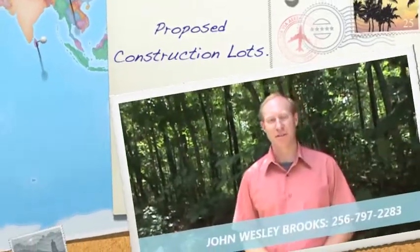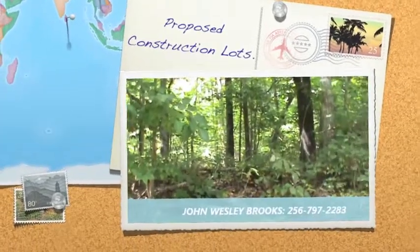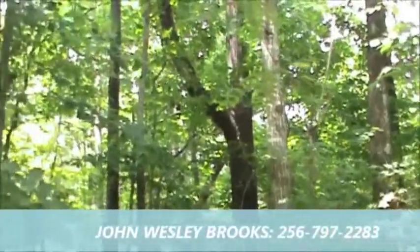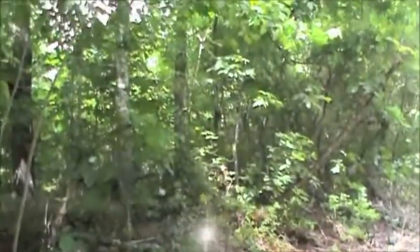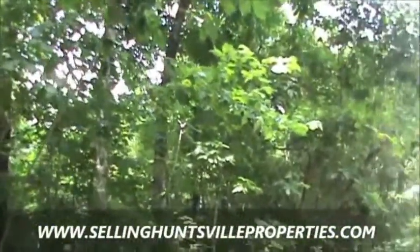Hey, I'm John Brooks with Exit Realty of the Valley, and in this video we're doing part two of what is proposed construction. In series one video, I spoke about the definition of what proposed construction is, and in video one we displayed a sample example of a floor plan that can be built right here on this four acre track. What you're looking at is actually 1003 Valley Green Drive, right up here on Green Mountain.